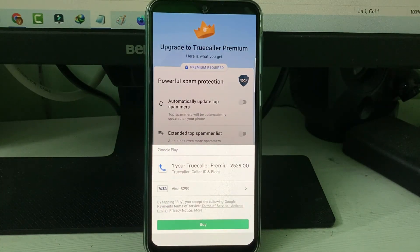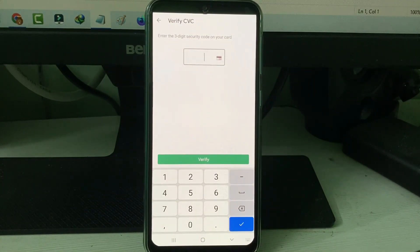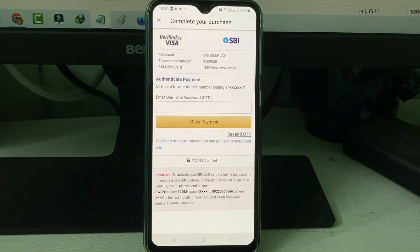Now I'll try to make the payment for TrueColor Premium one more time. Just enter the CVV number and click Verify. This time you can see it is asking for an OTP process, so I hope this method will work 100 percent.